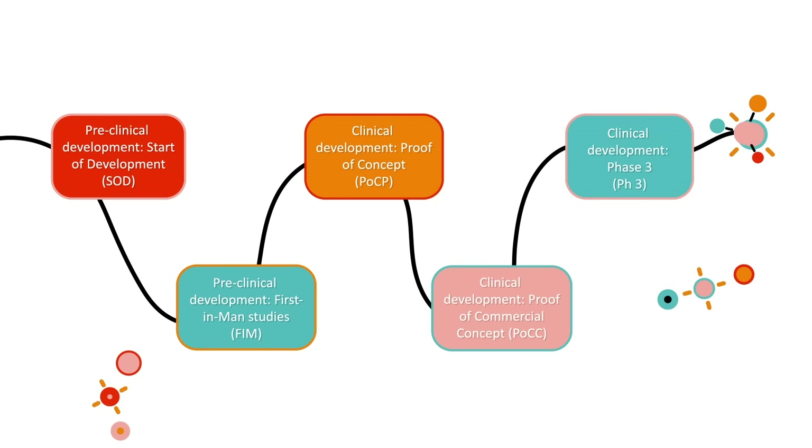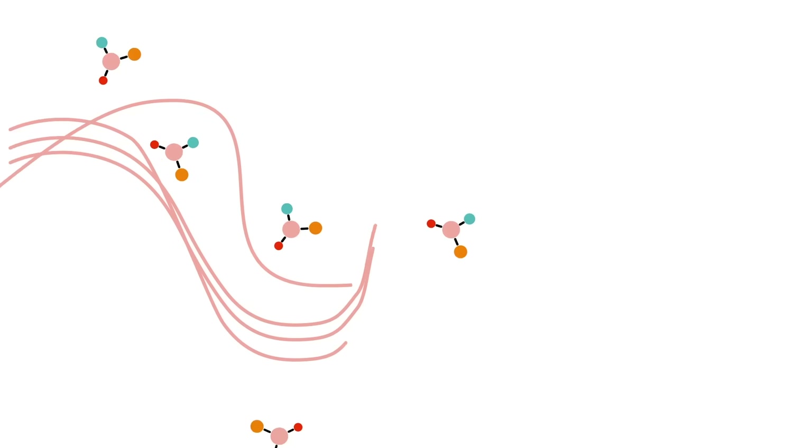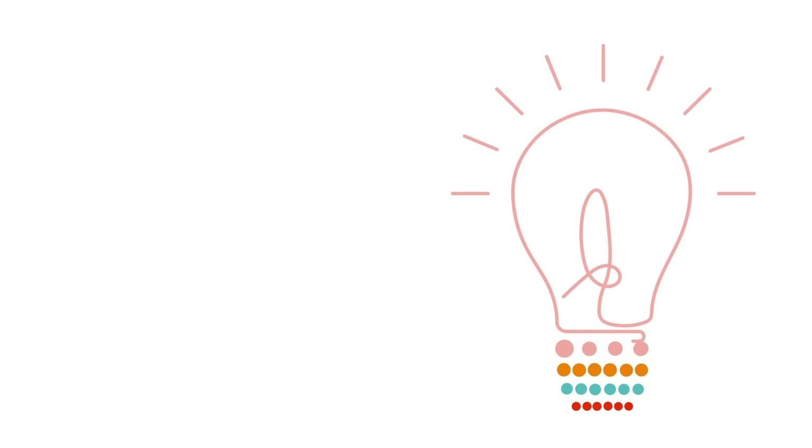Transforming your molecule into a successful brand. Ensuring every molecule reaches its full potential.